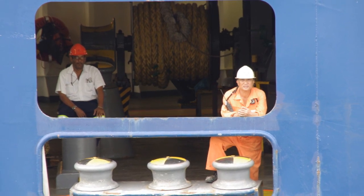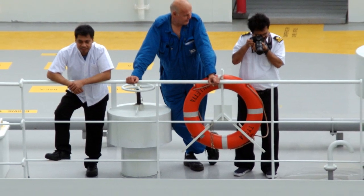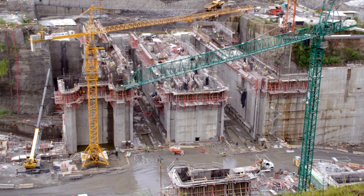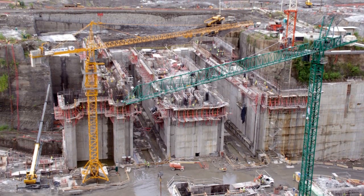Not to be left out of the sightseeing process, crews from the ships can often be spotted taking their own photos as they pass through the canal. Also, the new locks are well into their construction phase. They are impressive in their own right, though not nearly as amazing as the original set. They should be open in a couple of years.